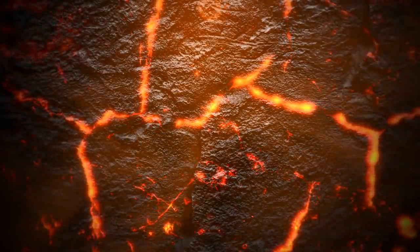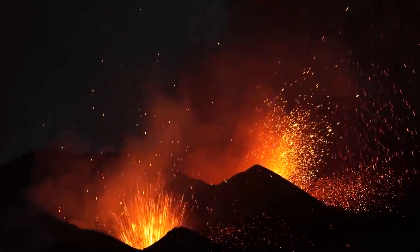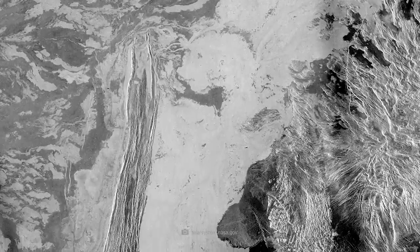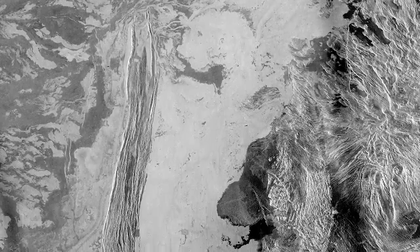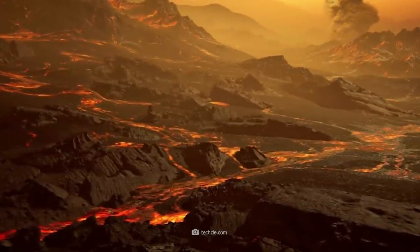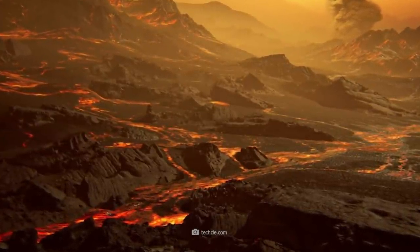Here, gigantic lava flows meet a natural ridge belt, which they break through effortlessly. On the right side of the image, we see how the lava masses subsequently accumulate into a gigantic deposit that covers a total area of about 62,000 square miles.